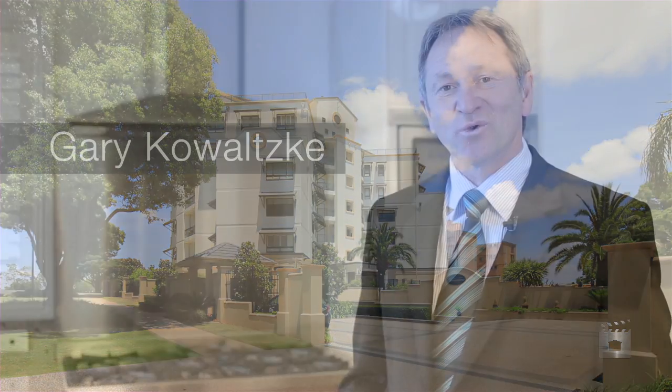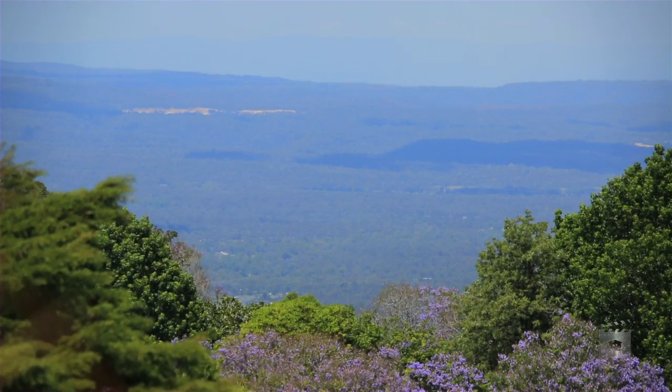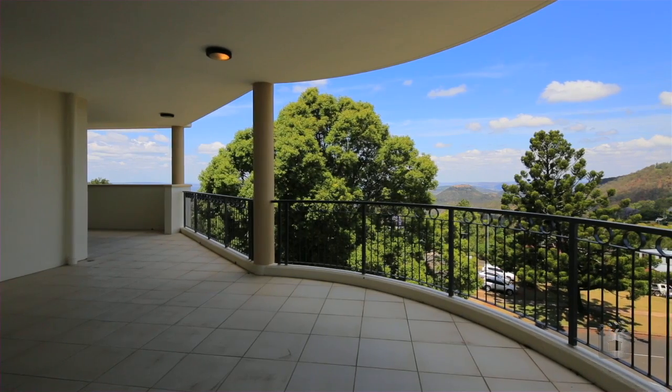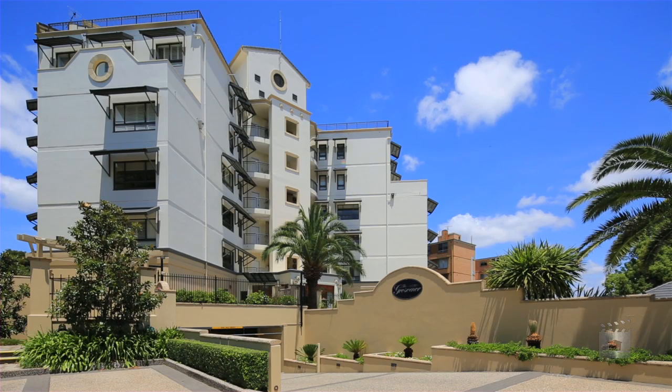Hi, I'm Gary Kowalski from Ray White Toowoomba Range and I would like to show you this sub penthouse on the fifth floor of the Groveston. With spectacular views and an unbeatable location, this is the best apartment on offer in Toowoomba today.